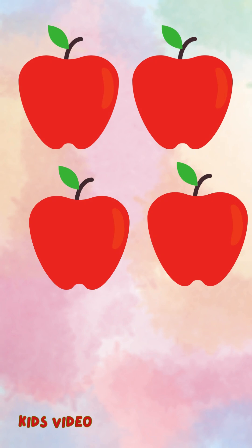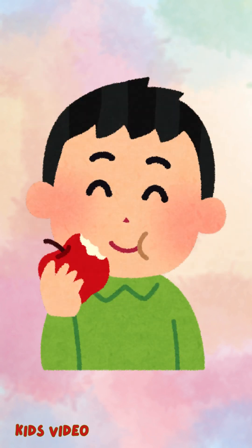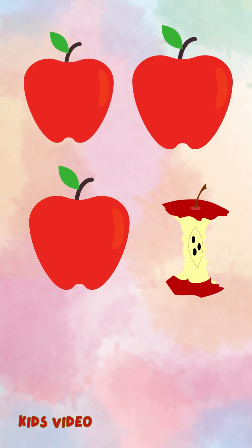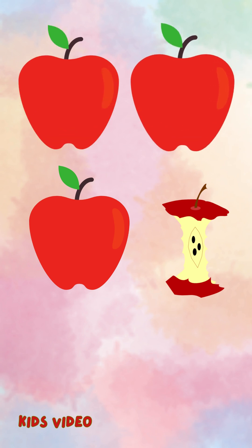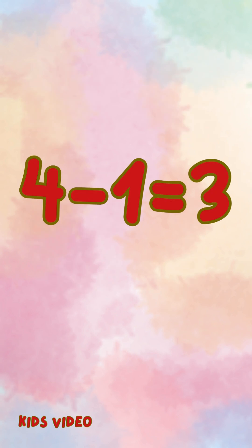Look, we have four apples. Now, I eat one apple. How many apples are left? Let's count together. One. Two. Three. So four minus one is three. We write it like this.